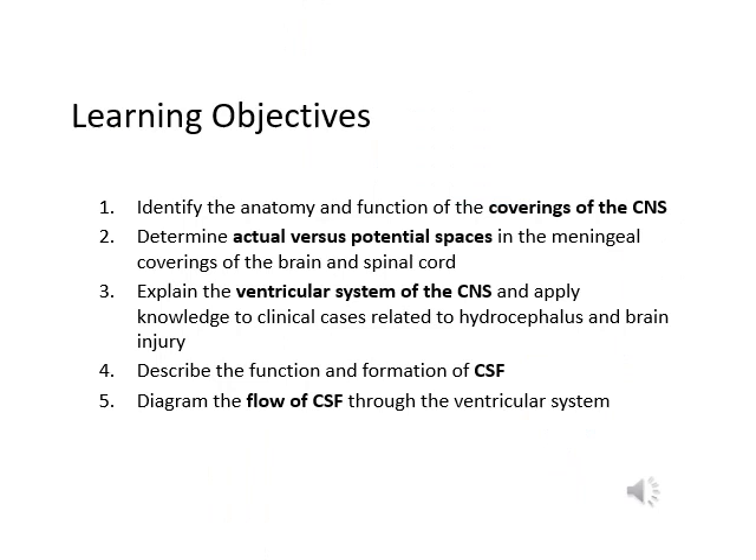Hello everyone! Today we will talk about the covering and the ventricular system of the central nervous system. The best way to study is to know what you are studying. You can use the objectives and try to explain them, teach other people, and use the PowerPoint to see how in-depth you need to go, and use a book to make sure you really understand it, then follow the objectives as your study guide.